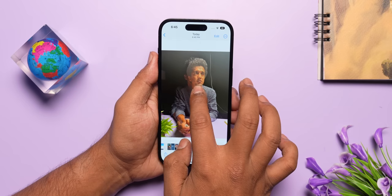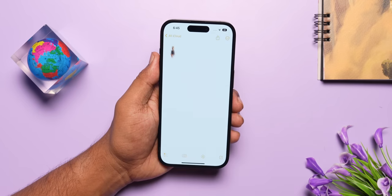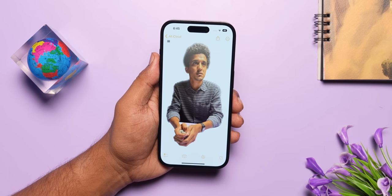There are a ton of cool new features in iOS 16. I particularly like the one where you can just pick up a subject from the picture itself, from the foreground, and paste it in any app that you like.